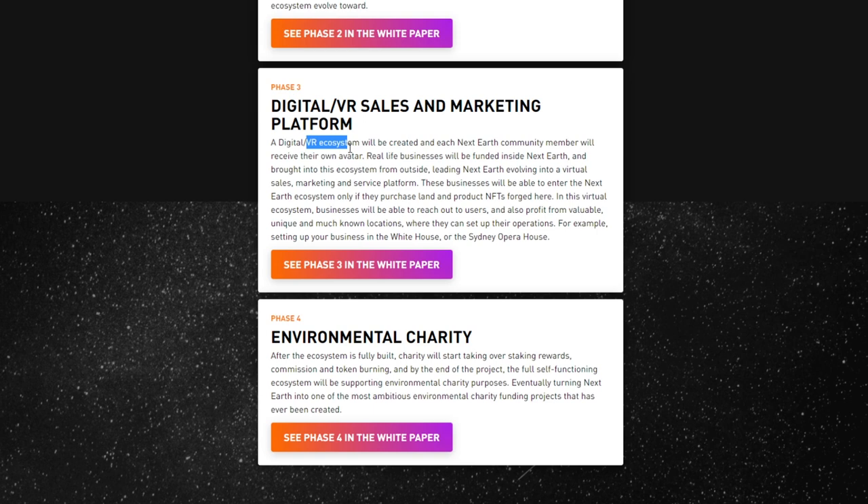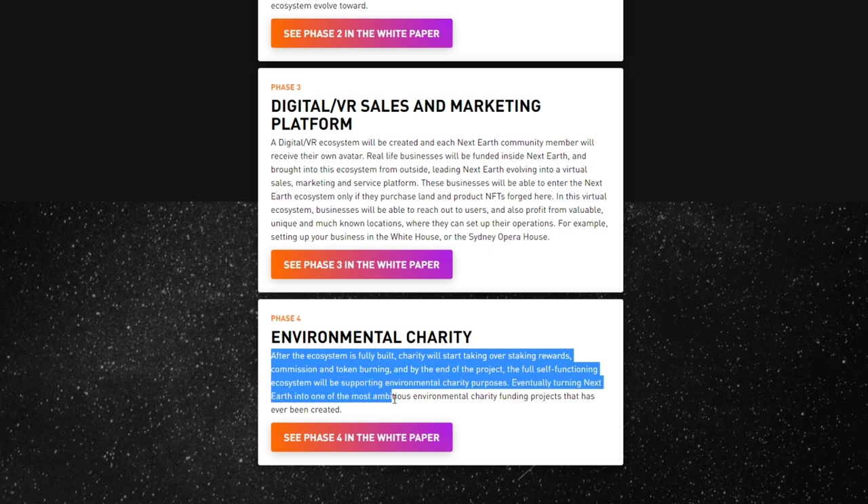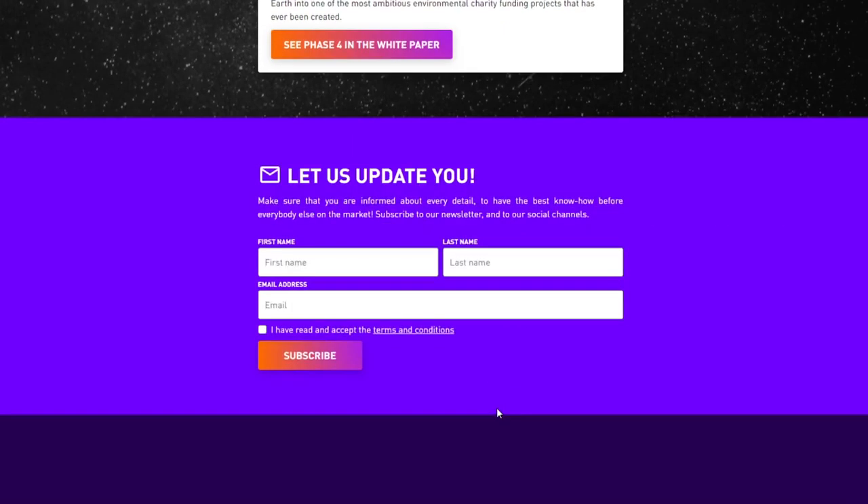Next Earth will also have VR ecosystems and VR land sales, which I'm really looking forward to as a big fan of virtual reality technology. Their goal is for real-life businesses to operate inside of Next Earth. After the ecosystem is fully built, charity will start taking over staking rewards, commissions, and token burning. By the end of the project, the full self-functioning ecosystem will be supporting environmental charity purposes, eventually turning Next Earth into one of the most ambitious environmental charity funding projects ever created.